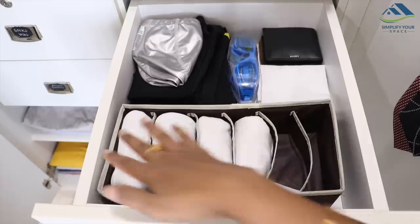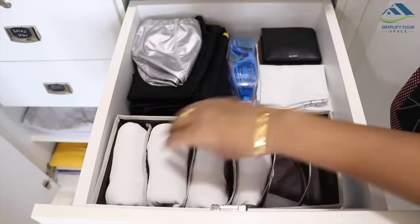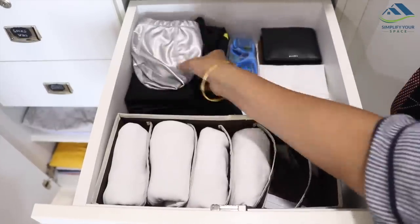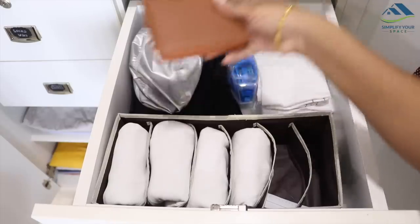In the top right drawer, his vests are kept organized with the help of this organizer. This helps keeping the vests vertically in a file system. At the back, his swimming kit is kept for easy access along with his wallet and hankies.